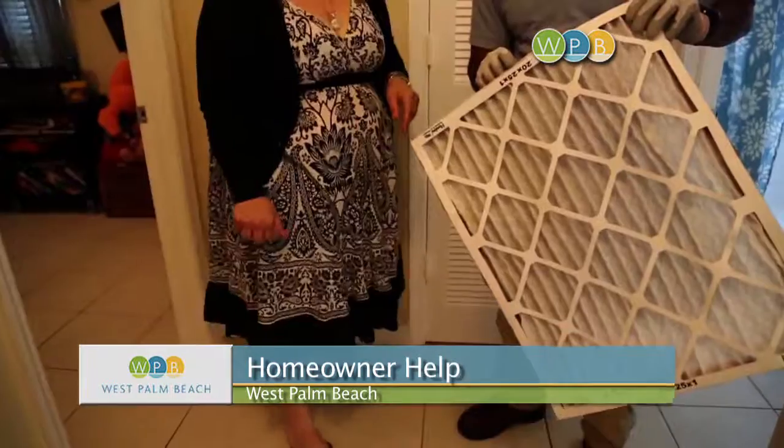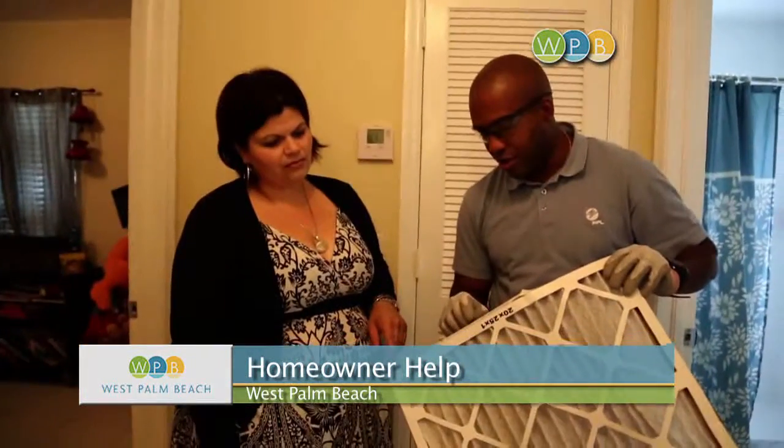Melissa was one of more than 50 homeowners to get a free energy makeover on a single day. FPL has some of the lowest rates in the country, and this is a way to lower your electric bill even further.